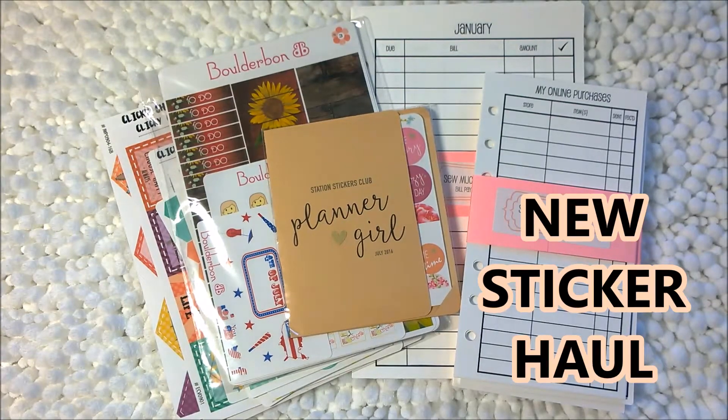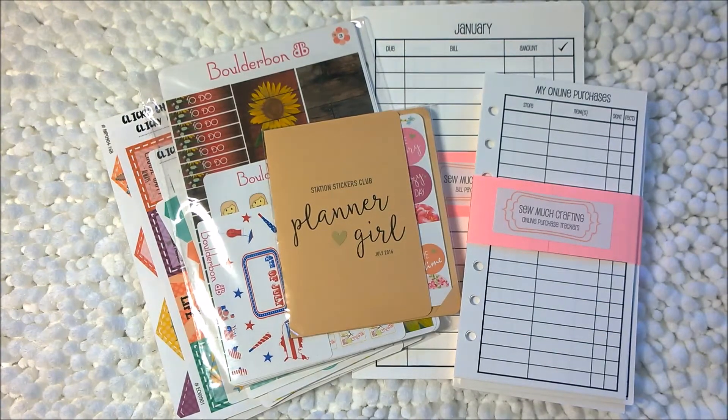Hi everyone, this is Amanda. Thank you for tuning in to my channel. I have a planner sticker haul and accessories video for you today. It's kind of smaller than some of my other sticker haul videos,